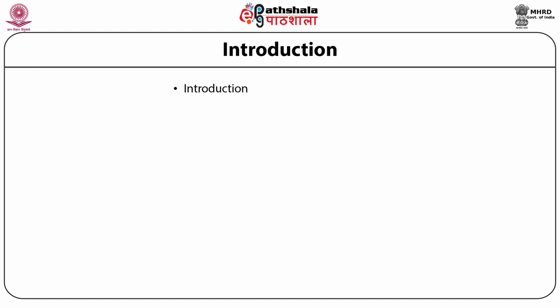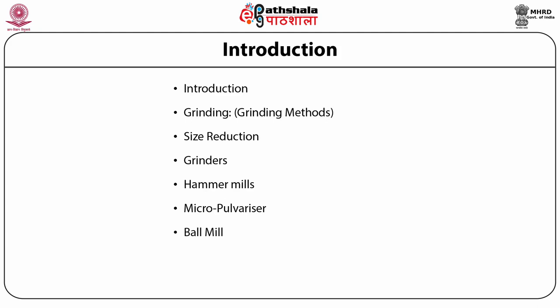Here we will also talk about grinding, size reduction techniques, grinders, hammer mills, micro-pulverizers, ball mill, pin mill, and cryogenic grinders.